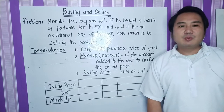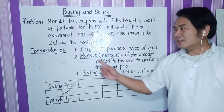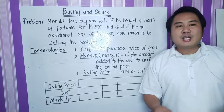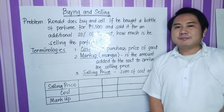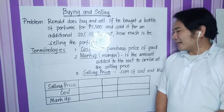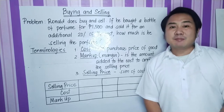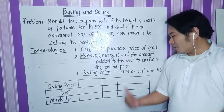Number one: cost. Cost is the purchase price of the good — ito yung halaga ng good nung binili natin siya. Number two: markup, tinatawag din siyang margin. Markup is the amount added to the cost to arrive at the selling price — ito yung idinadagdag nating amount dun sa cost bago natin siya ibenta. And number three is the selling price. It is the sum of the cost and the markup.